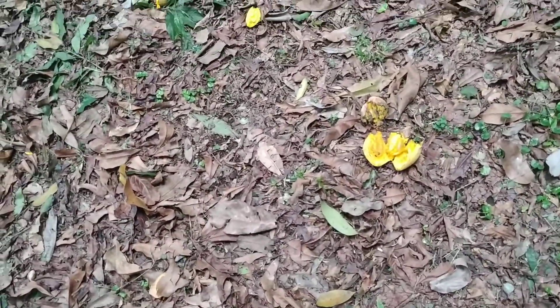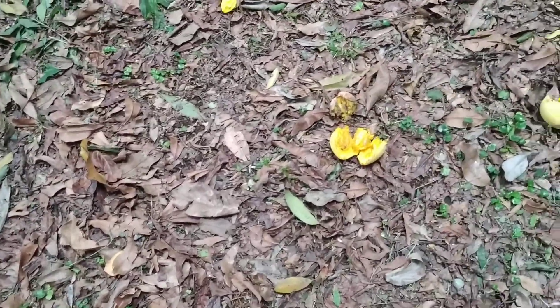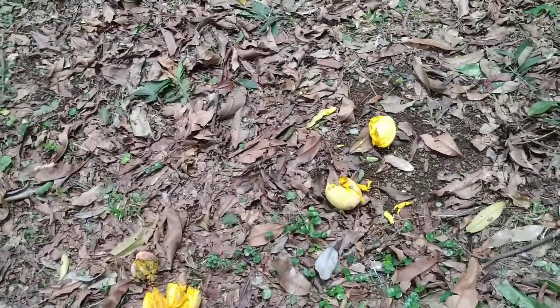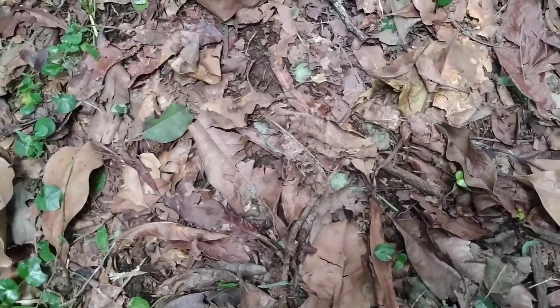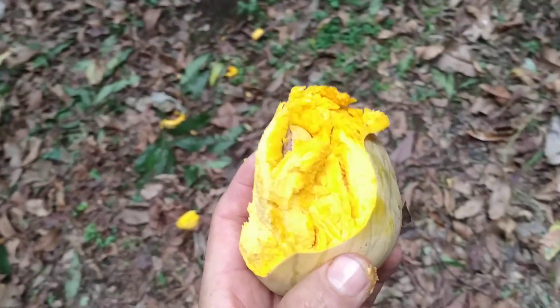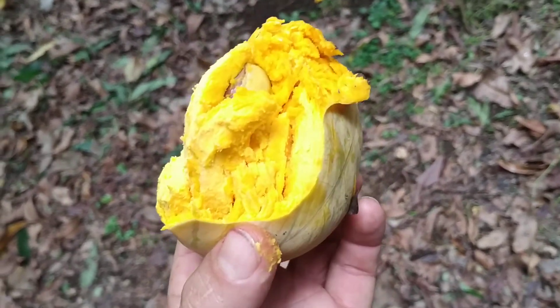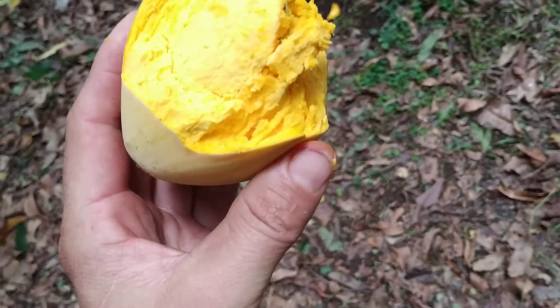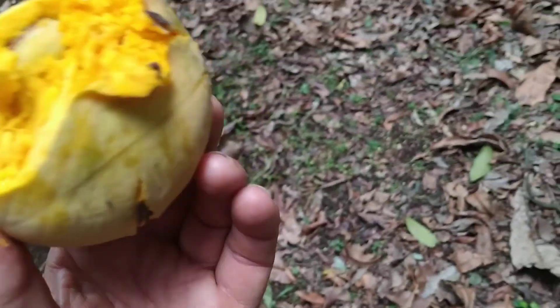I remember what the really ripe ones taste like — they can be very sweet. I usually prefer this half ripe stage when it tastes like eggs, quite a good egg substitute for vegans in the tropics and subtropics. You can use it for egg recipes or eat it and get a lot of nutrients and minerals out of it.